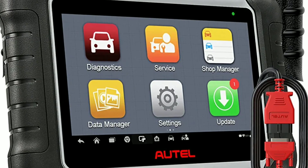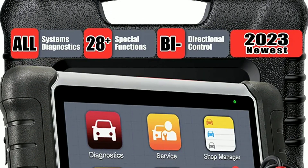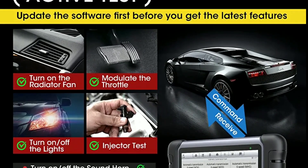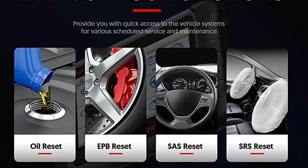When it comes to diagnostic capabilities, both tools support a wide range of vehicle makes and models. However, the Otel MK808 offers more extensive vehicle coverage, including enhanced diagnostics for specific brands. That gives it an edge for professionals working on various vehicles.